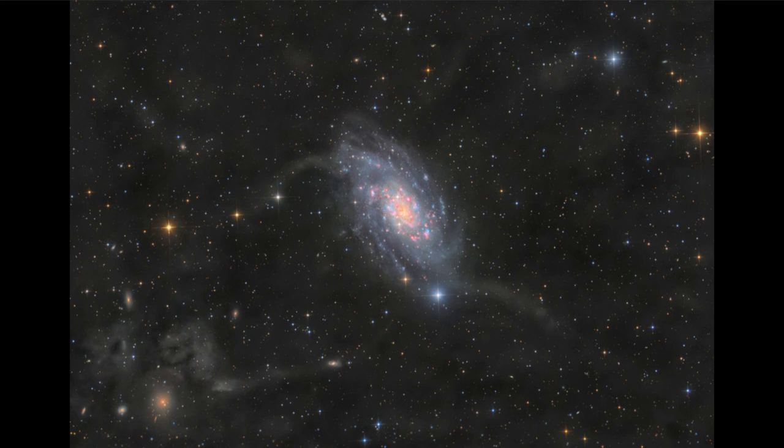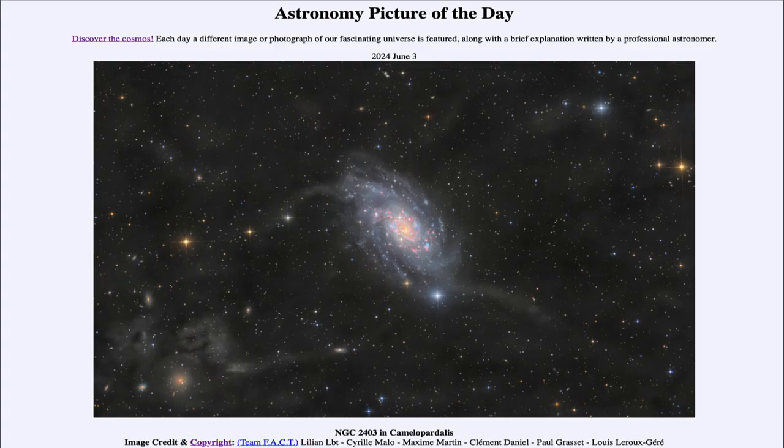While some of that material is associated with our own galaxy, some appears to be associated with NGC 2403, and that is likely due to tidal interactions — where material is being pulled out of the galaxy by interactions with neighboring galaxies that are not seen within this image.